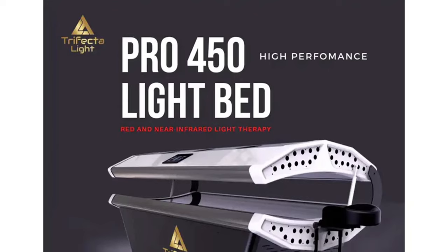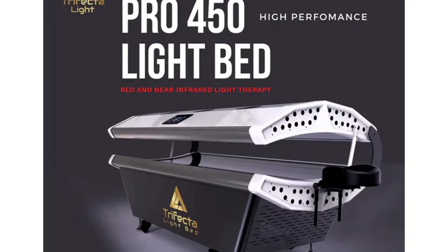Hunter and I use the Trifecta Red Light Pro 450 bed, which is the most amazing medical grade red light bed in the world. There are three or four other competitors out there that are way more expensive, with the same or worse design, and no difference in their red or near-infrared light spectrum. Today we're focusing on red light specifically, not near-infrared, which is more about healing.